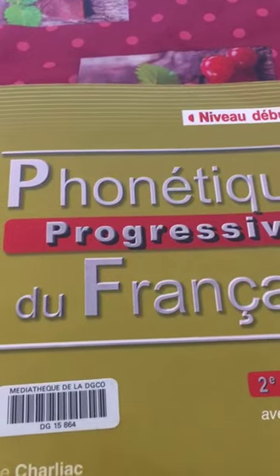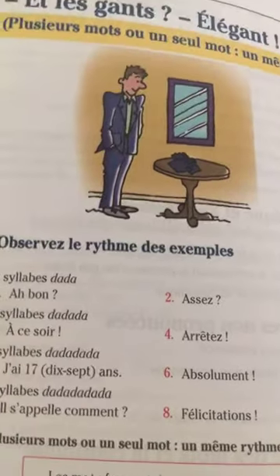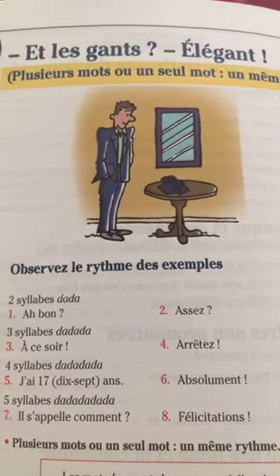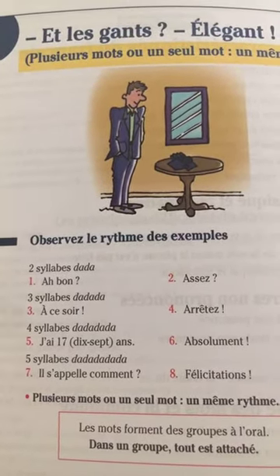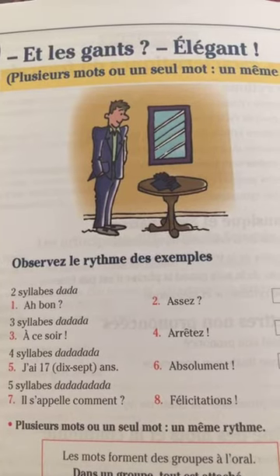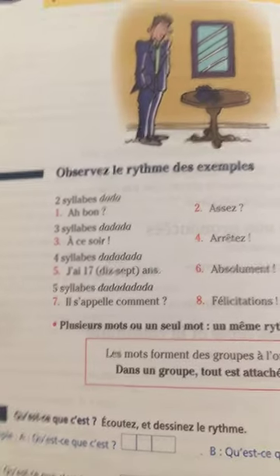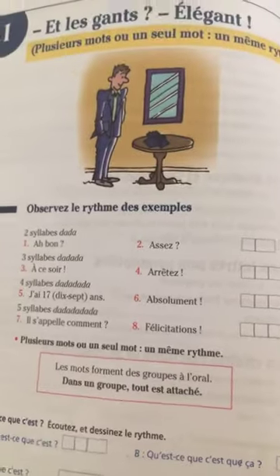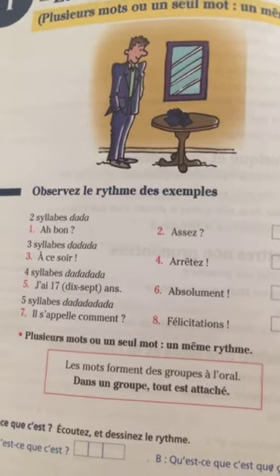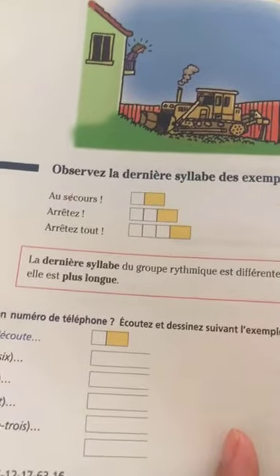This is a phonetics book — here we learn about French sounds and French letters and how they are pronounced together in words. There is a CD so that you can listen to the right pronunciation of certain words.